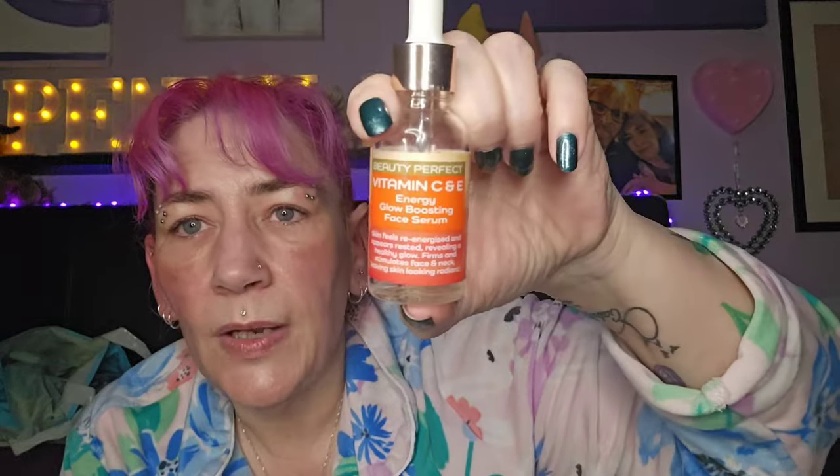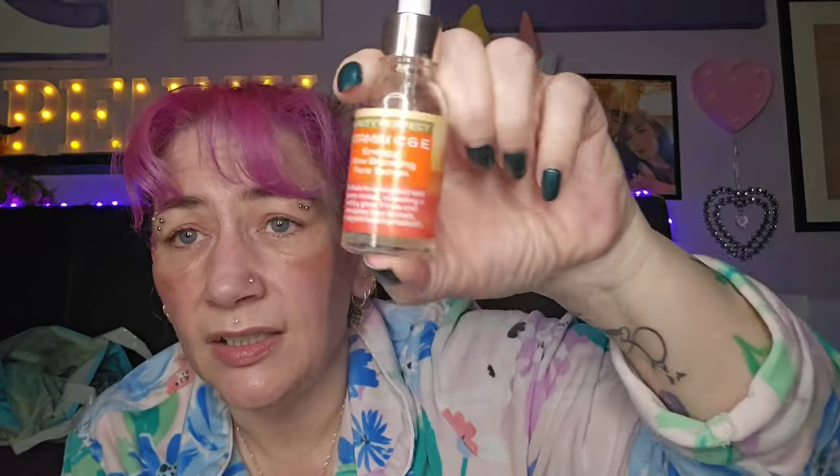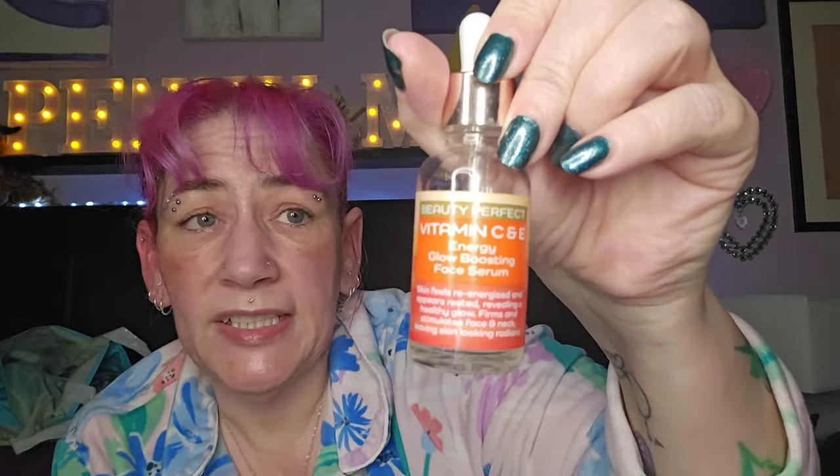This is the Beauty Perfect Vitamin C and E Energy Glow Boosting Face Serum. If I knew where I could buy this I would — it's fantastic. My skin loved this. Unfortunately it's all gone — completely empty — and I don't know where to get it, so that's the end of that.